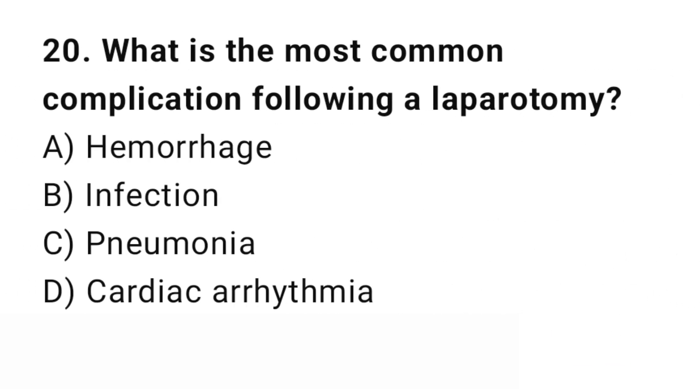Question number 20. What is the most common complication following a laparotomy? The right answer is B: Infection. Surgical site infections are common after abdominal surgery.